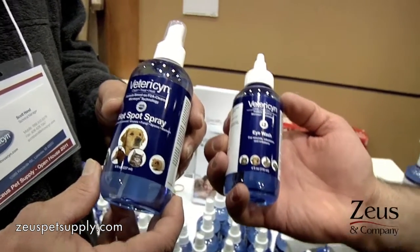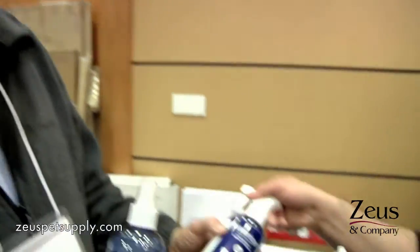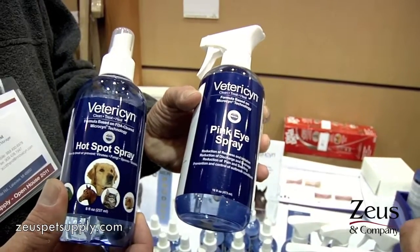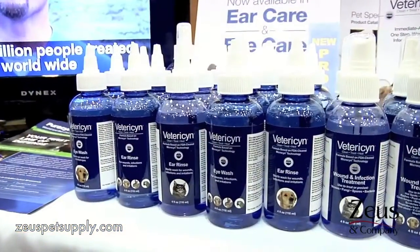So what you're telling me is all of it — regardless of whether it's eye wash or hot spot or any of the others, with the exception of one product — is all the same? All the products are the same. We do have a hydrogel and the pink eye spray. The pink eye spray is one and a half times stronger than the hot spot spray. Can that also be used in other parts besides the eye? Yes, this can be used anywhere. This one was basically developed for the cattle and the large animal side. So if someone wanted something with a little bit more potency, they would grab the pink eye and still use it on any type of wound and infection.